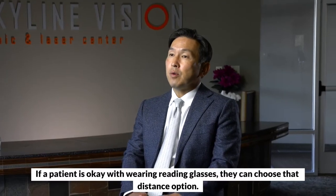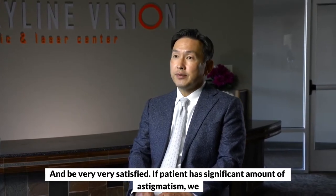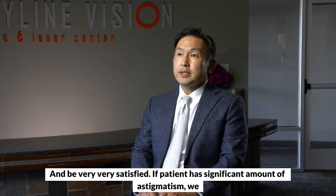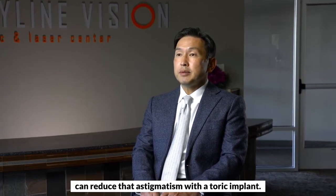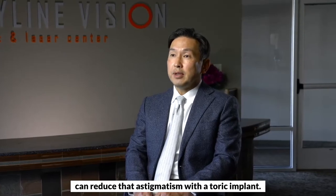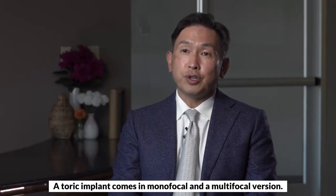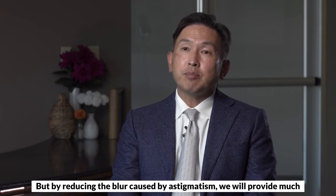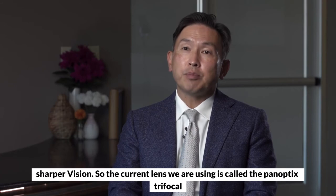If a patient is okay with wearing reading glasses, they can choose that distance option and be very satisfied. If a patient has a significant amount of astigmatism, we can reduce that astigmatism with a toric implant. A toric implant comes in a monofocal and a multifocal version. By reducing the blur caused by astigmatism, we will provide much sharper vision.